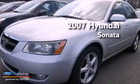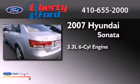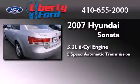This is a 2007 Hyundai Sonata. It has a 3.3-liter six-cylinder engine and a five-speed automatic transmission.